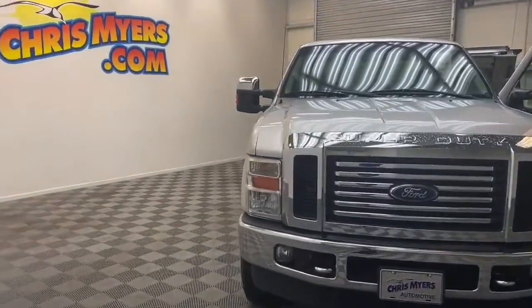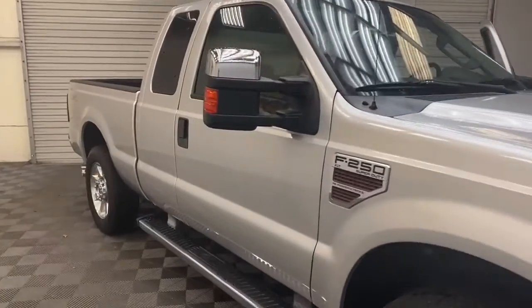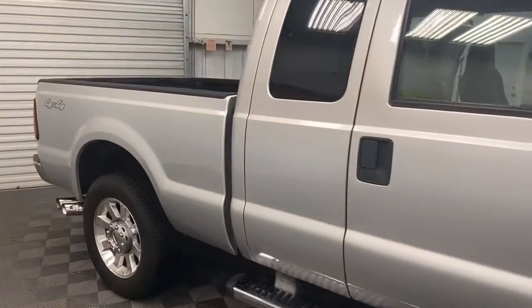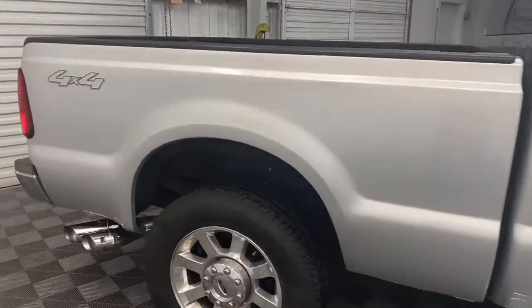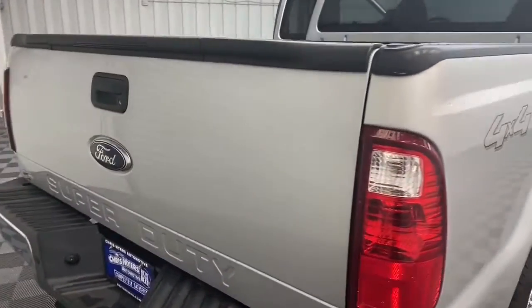Have you been looking for a hard-working truck? Chris Myers Auto Mall has it. We just got in this 2010 Ford F-250 truck and it's ready for you. With the available four-wheel drive, this Ford pickup will never let you down.